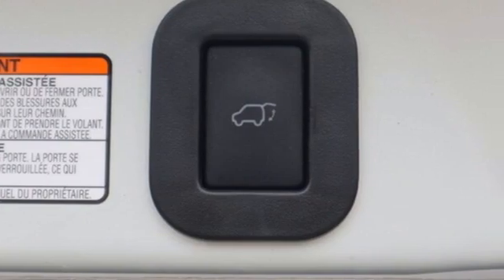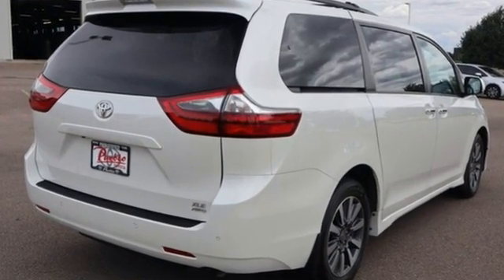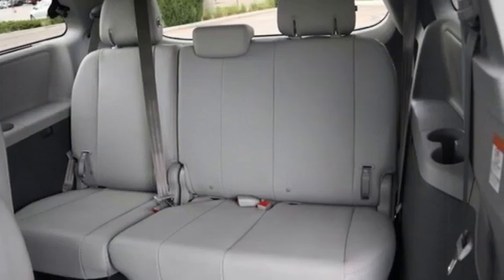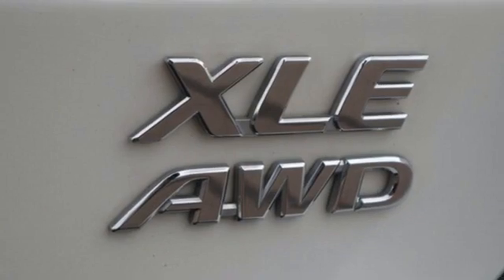Doors and push button start proximity key. Front heated leather bucket seats. Smart device navigation. Auto dimming rear view mirror. Streaming audio. Wireless phone connectivity.